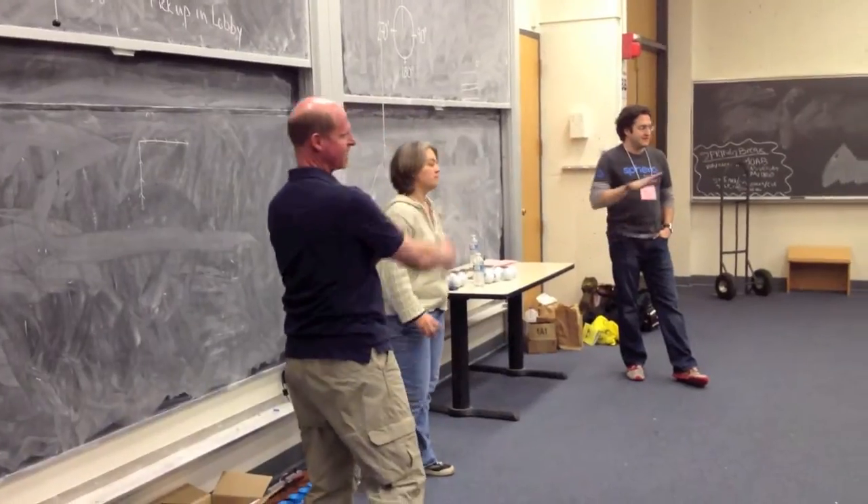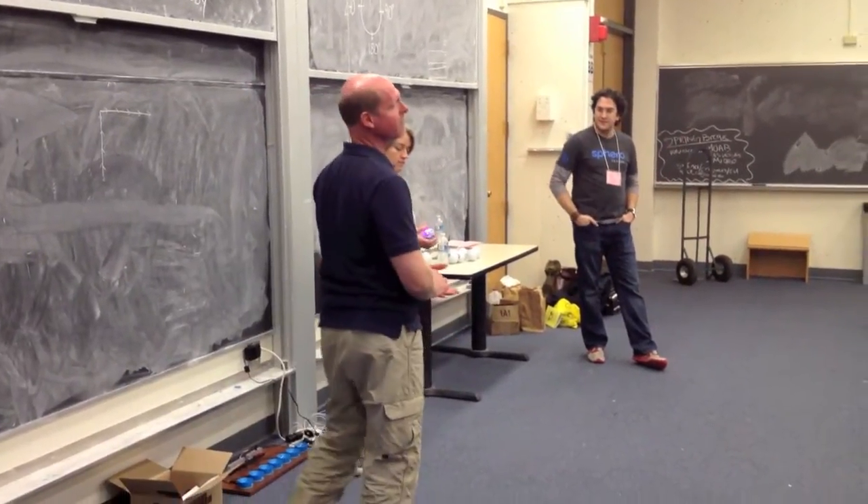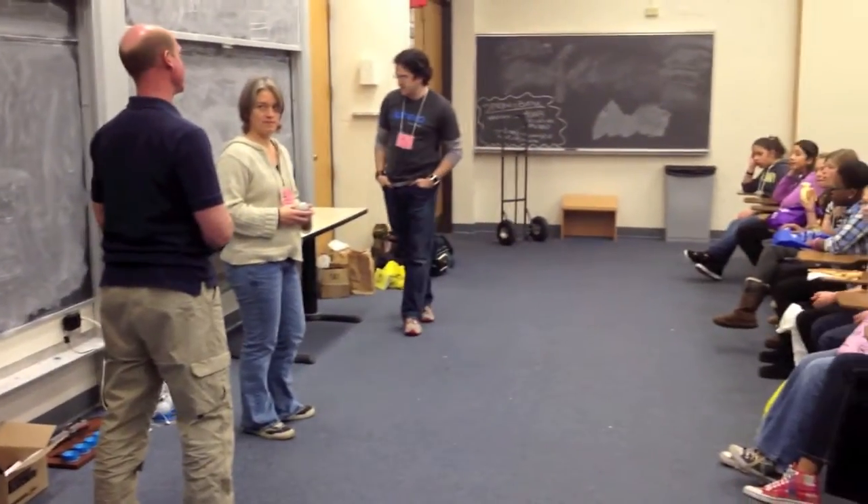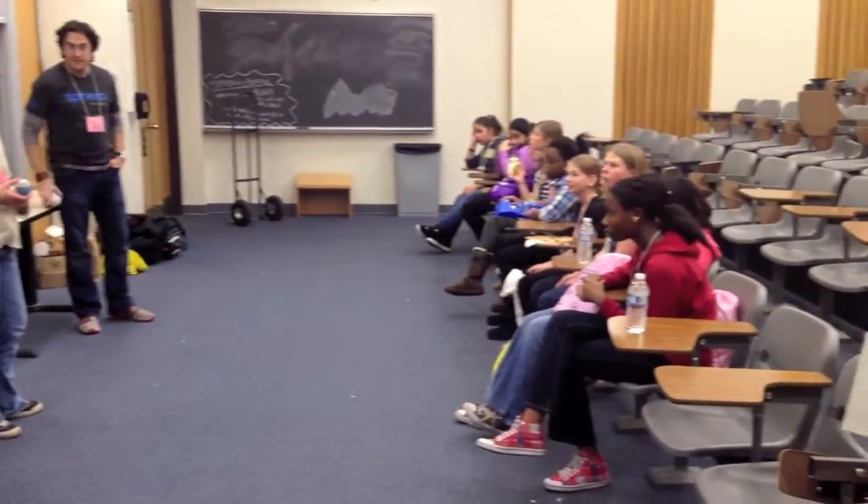This is Gene, this is Ben. We're going to chase ourselves a little bit, but we're like Robotics, which is a robotics company in downtown Boulder. We are going to turn you all into robot programmers.